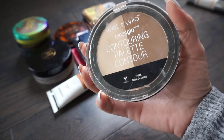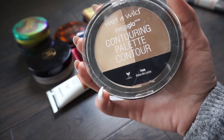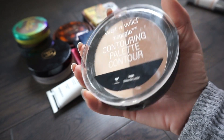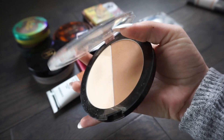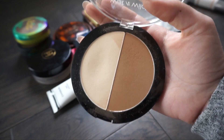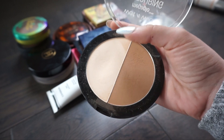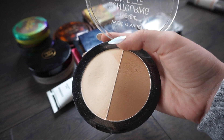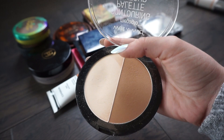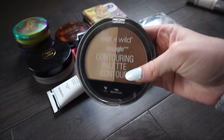Next I have a contouring palette from Wet n Wild in Dolce Lit. This is the bronzer and it has a highlighting shade in there as well. I think this bronzer is just a little bit too dark for my skin tone, and I do really like this powder for setting my face but I believe I have it in a single form. So I'm going to go ahead and put this one in my sell pile.